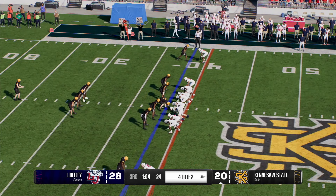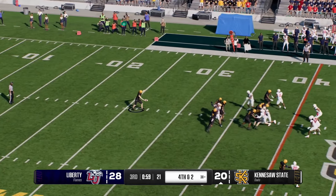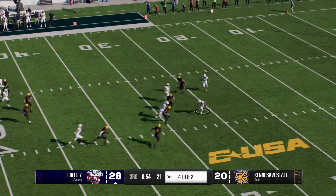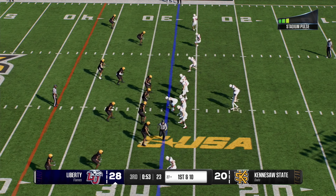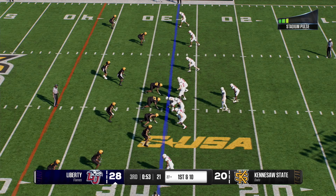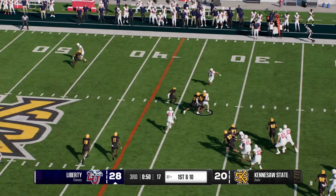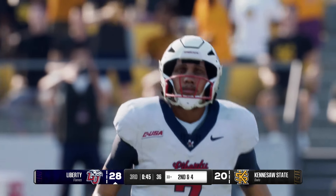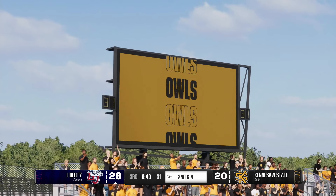Kennesaw State will have to punt this one away. Running it back — it's green, and they'll get him down after the return at the 27-yard line. Liberty takes over, the Flames' offense ready to go to work. That last drive fizzled out, they had to punt. They're just going to have to do a better job erasing the mental mistakes and solving the defensive riddle — understanding what they're trying to do to you and attacking them.